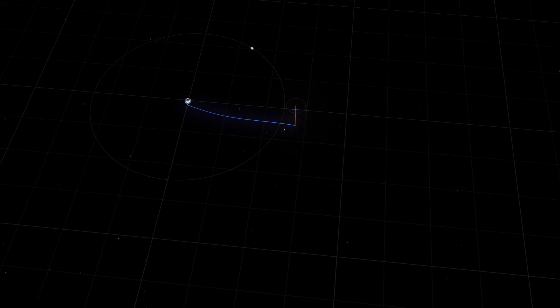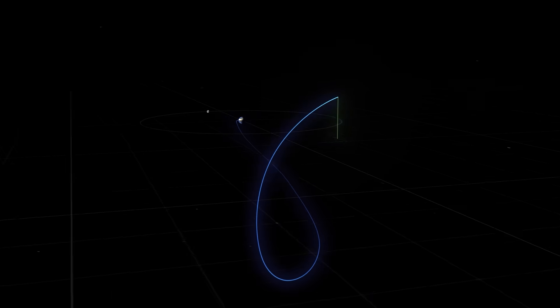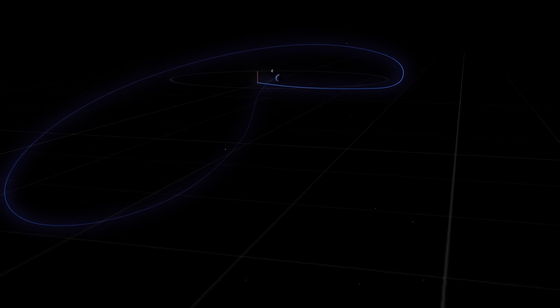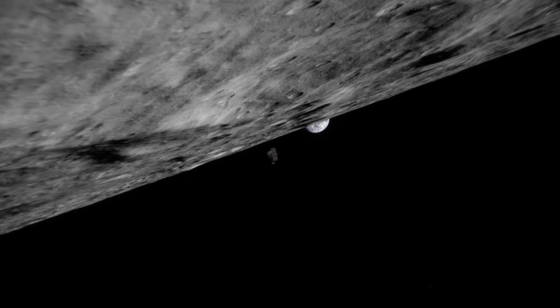Now it's possible to save some fuel by flying different kinds of trajectories to the Moon that are shaped in such a way to save fuel, and those trajectories can take more time — potentially weeks or months to reach the Moon, depending on how you do it.